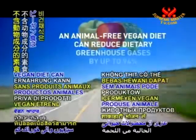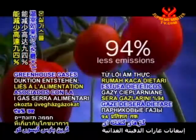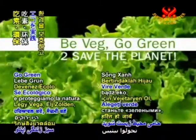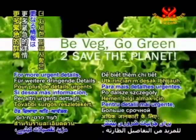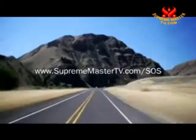An animal-free vegan diet can reduce dietary greenhouse gases by up to 94%. Be veg, go green to save the planet. For more urgent details, please visit suprememastertv.com/SOS.